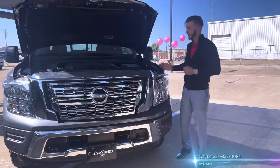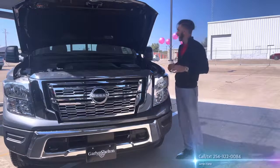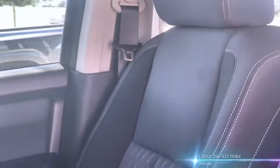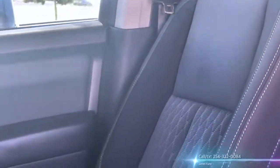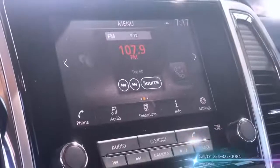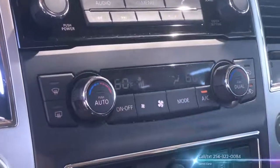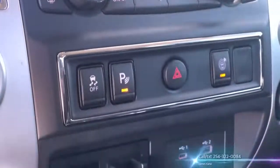This is the SV trim. It does have the convenience package, which can add your remote start with intelligent climate control. That way you're able to change the interior temperature to the opposite of the outside. You're going to get a center console as well as AC vents for the rear occupants.